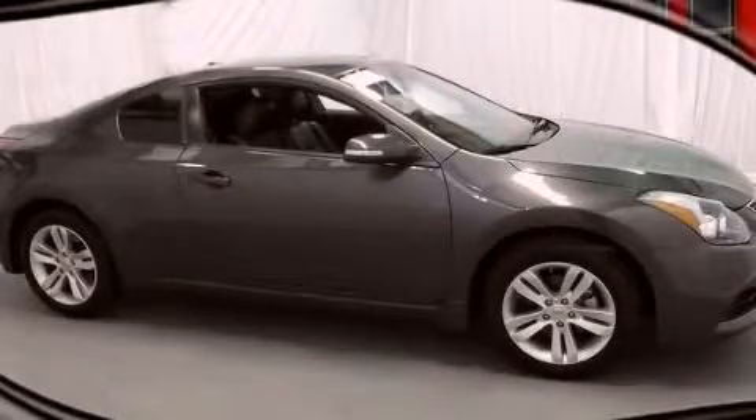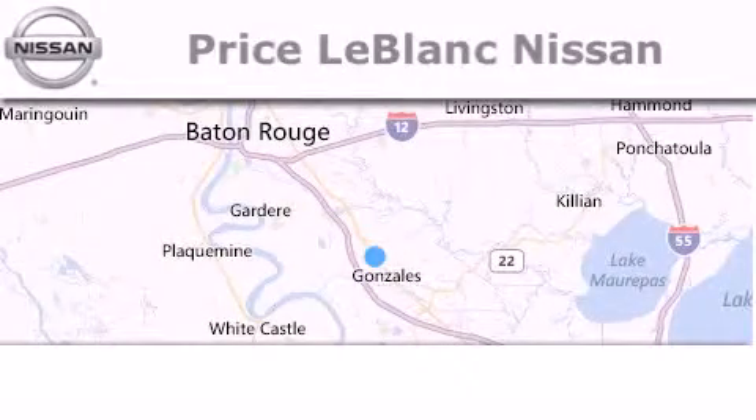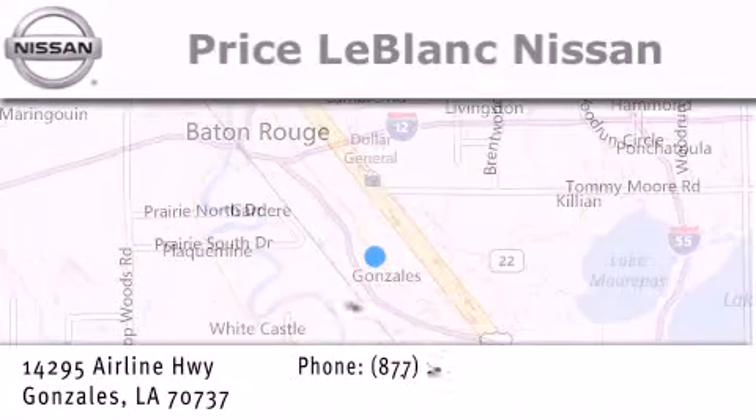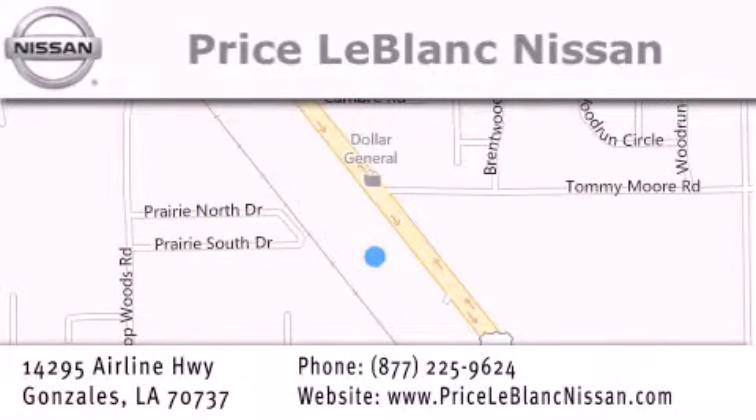Stop by today and test drive this automobile for yourself. Thank you for shopping at Price LeBlanc Nissan, conveniently located in Gonzales between Baton Rouge and New Orleans at 14295 Airline Highway. Please contact our internet department at 877-225-9624 for special internet-only pricing. We want to be your Nissan dealer.